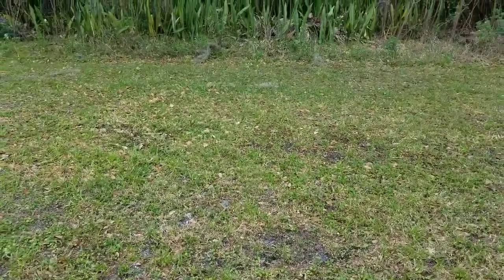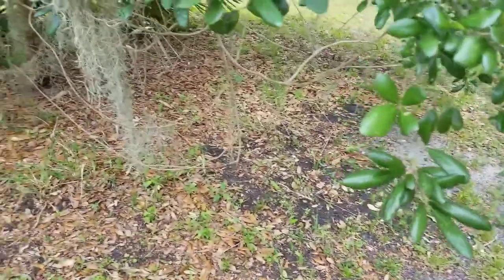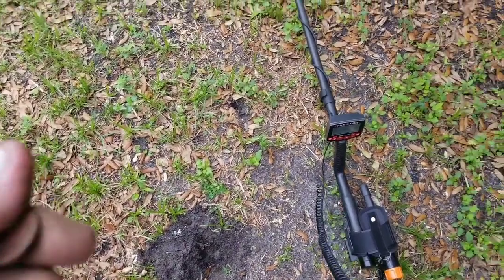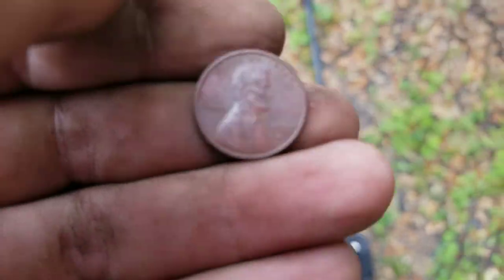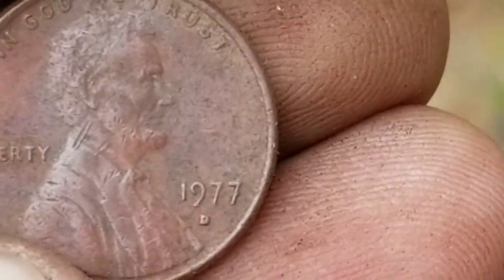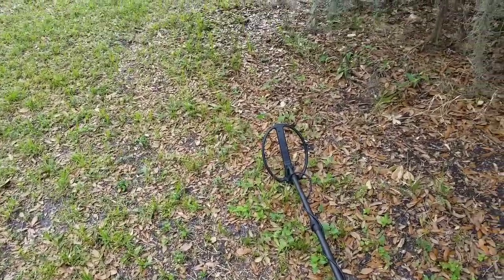I'm about five feet away from where I found that 1962 penny. Just gonna work my way around this whole old tree here. Down there I got a great signal - another memorial. This one is a 77, dudes - it's a Park Rat penny. Awesome, love that year. Top pocket for that one. I'll see you at the next hole.